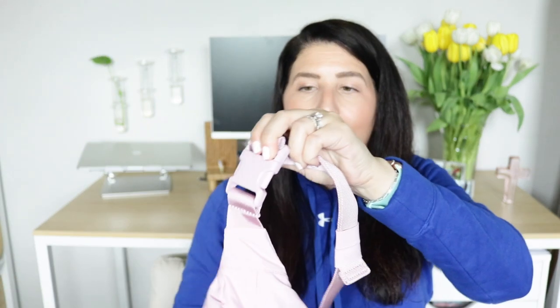A couple more things to notice on the bag: the Lululemon emblem is right here on the very front, it has plastic buckles here to fasten — I'll show you what it looks like when I'm wearing it on screen — and the paracord-looking zipper pulls, which are really nice and smooth and easy to use. So that's a quick look at the outside of this one.